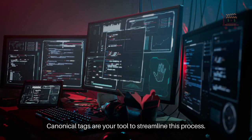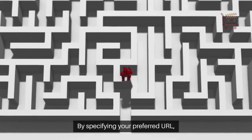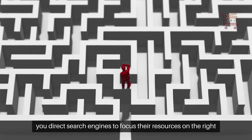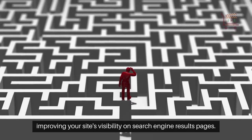Canonical tags are your tool to streamline this process. By specifying your preferred URL, you direct search engines to focus their resources on the right page, improving your site's visibility on search engine results pages.